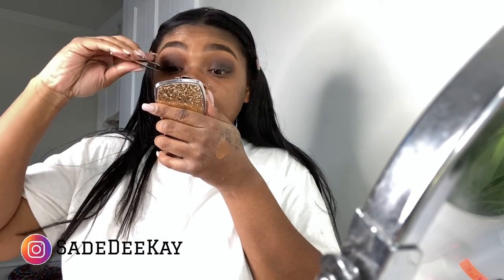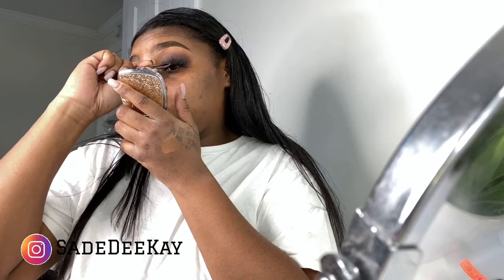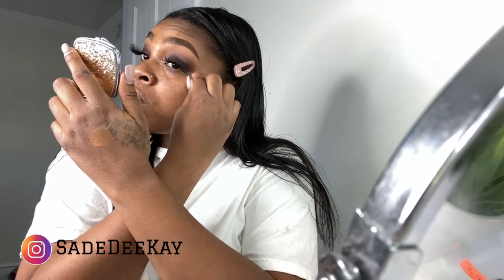Now I'm going to be putting on my Fantasy Lashes in the style Straight Brooklyn. These are my lashes — if you want to get a pair you can go to my website www.fantasypeerbeauty.com and check out these lashes. These are in style Straight Brooklyn. Don't forget to follow me on Instagram.